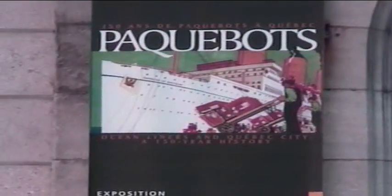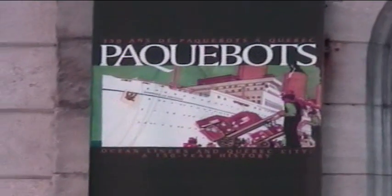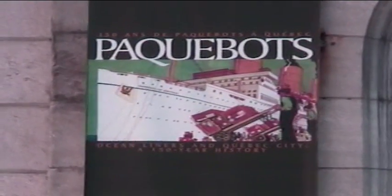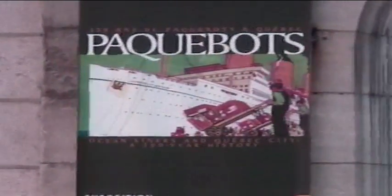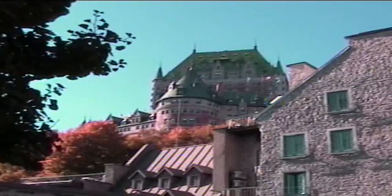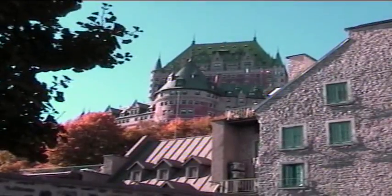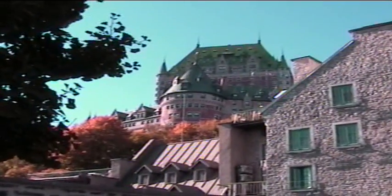Quebec at one time was a shipbuilding center. The first steamboat to cross the Atlantic Ocean was built in Quebec. And here's a building with the flags of Quebec. That is the Hotel Fairmont, right near where the funicular is.